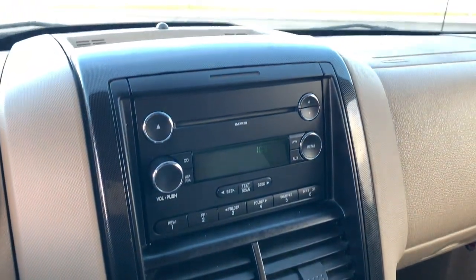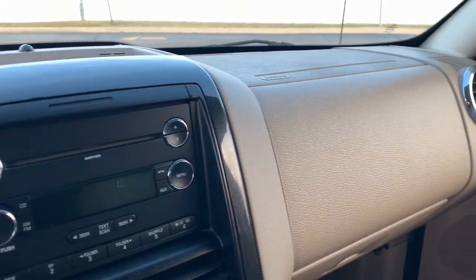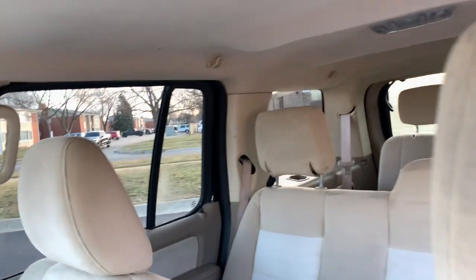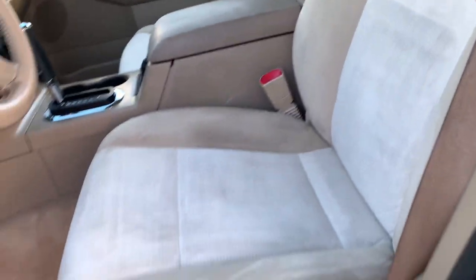Hard-working meets tall, bold, and handsome in this capable Explorer. Come in for a test drive today and see for yourself. Our professional staff looks forward to giving you excellent service.